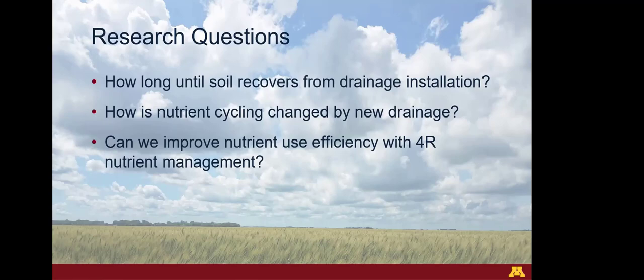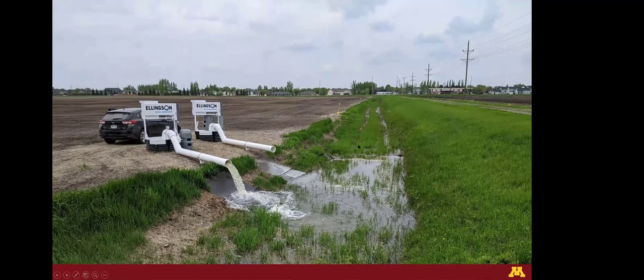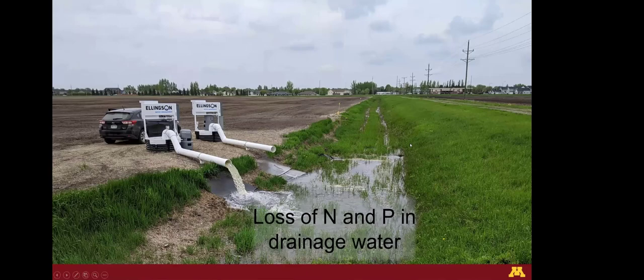We don't have a lot of analyzed data yet — we've collected a lot but haven't had a chance to analyze it. Here are some pictures of what we did this summer. This is one of the lift stations; the field was planted into soybeans. You can see the lift station running that drains the tile drainage system, while the surface drainage system is not currently running. You can also see the surface inlets down the field.